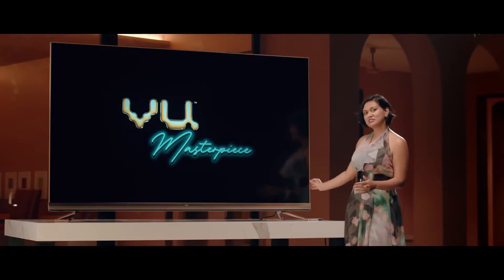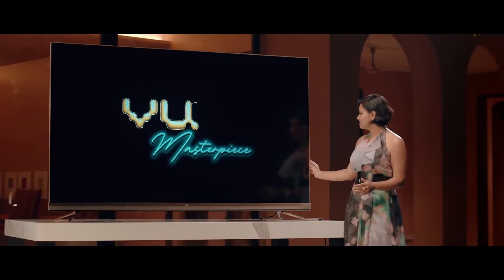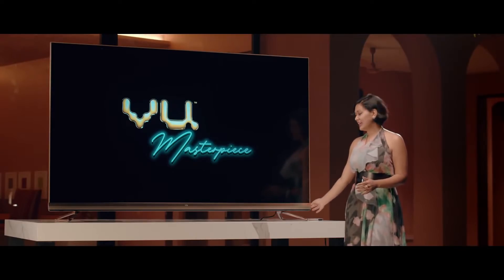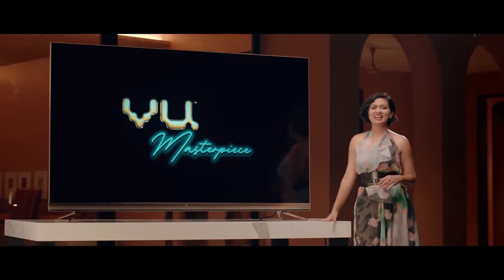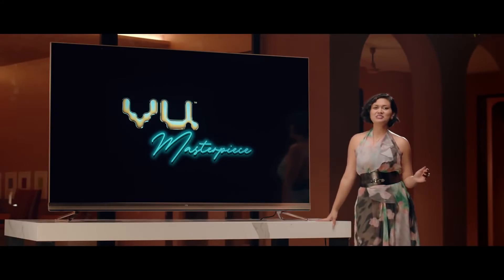We've actually made this in a contrast of piano black, bezel-less, against this gold colour that runs across the television. It has corners which are diamond cut finish, and then goes across in the soundbar, ending beautifully in the stand. These televisions give you the ultimate lifestyle.